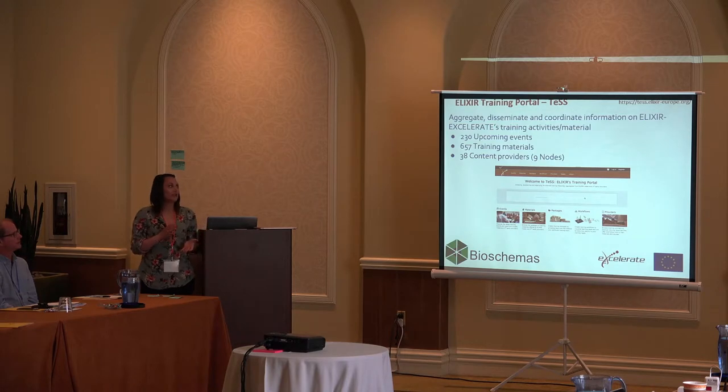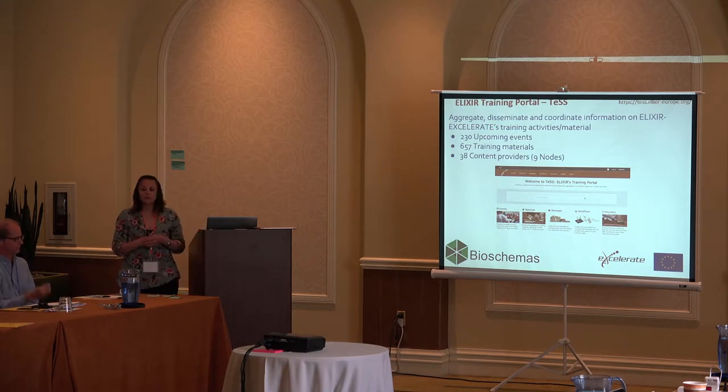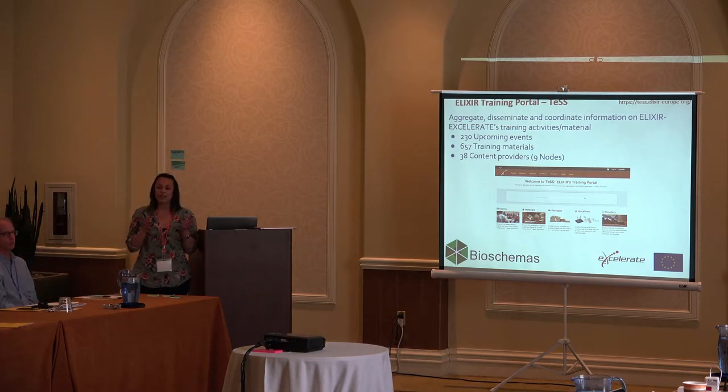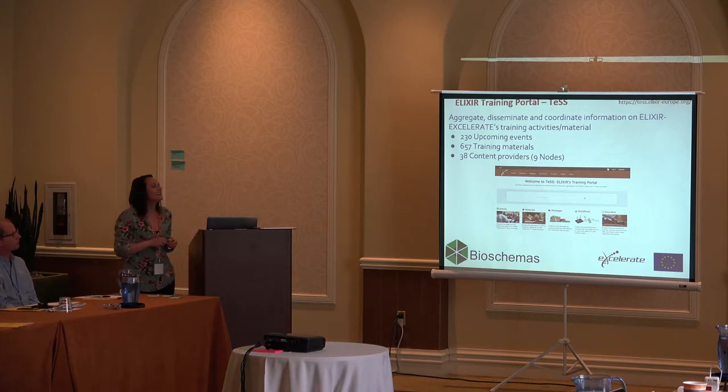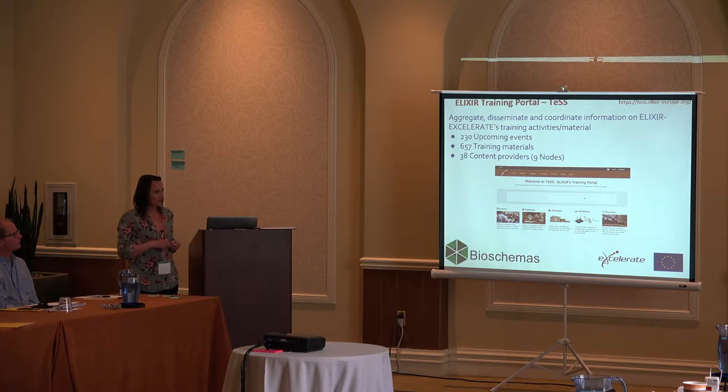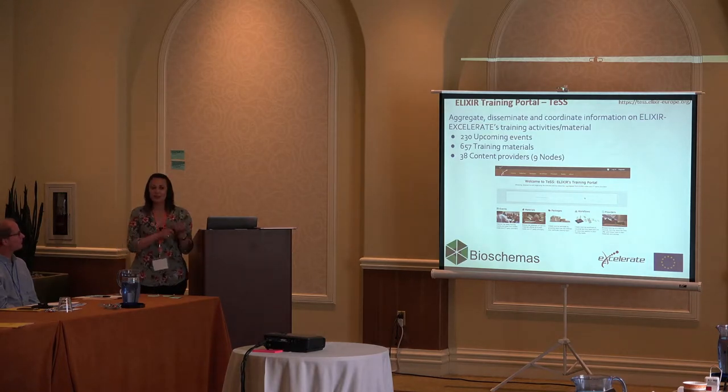I'm only going to touch on this briefly. The ELIXIR Training Portal, TeSS, currently has, I think, 213 upcoming events — actually 238 upcoming events — and they're not just ELIXIR-based events; they include any bioinformatics-type events that get pulled in. There are 657 training materials accessible, 38 content providers including nine ELIXIR nodes. I'm quite excited to hopefully be working with Niall to curate some of the events on there to make them more easily findable.